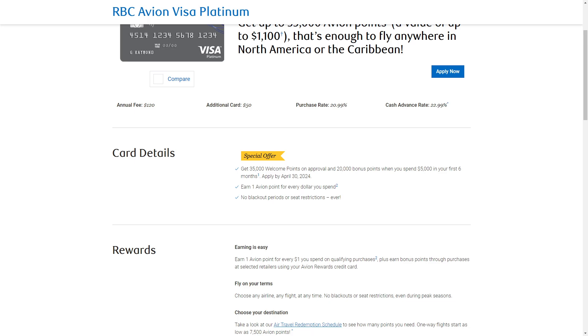Air Travel Redemption schedule would be around $559. Transfer to Partner Airlines is going to be $420. Transfers to WestJet Rewards is going to be $240. Transfers to Hudson's Bay Rewards is going to be $240 also. Redeemed for Travel through RBC Rewards is another $240. Charity Donations, another $240.